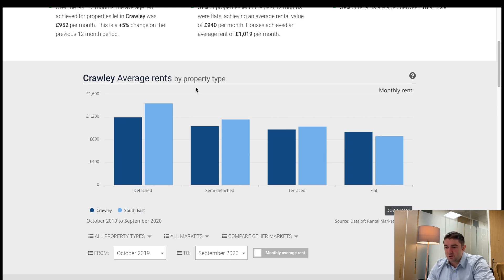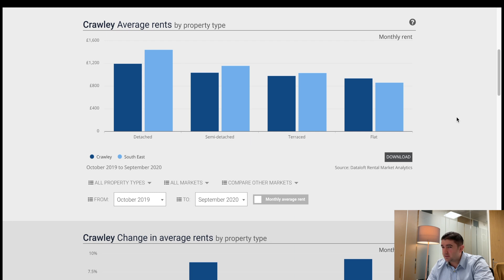That trend of being slightly below the southeast lessens with semi-detached and terraced, but Crawley is still slightly under the southeast average. However, what's interesting is flats — flats are higher. I'm pretty sure we covered this in our very first weekly news update, but flats are still leading the way.